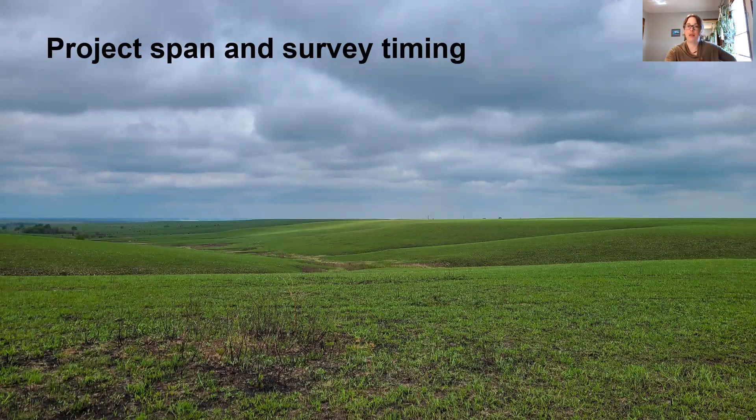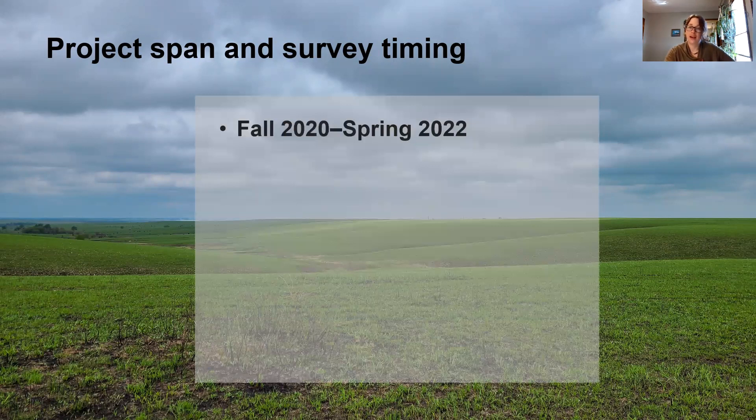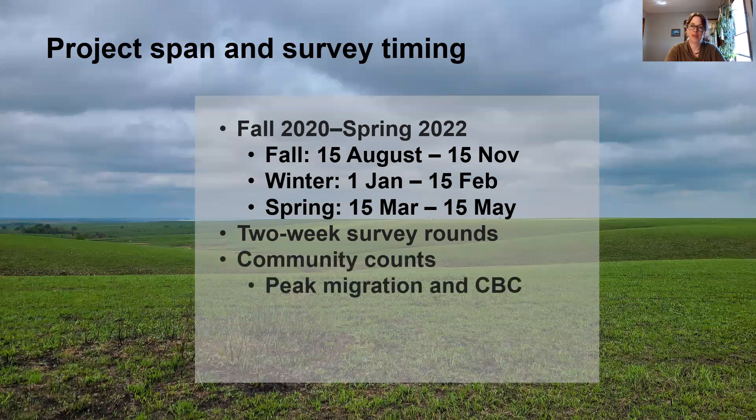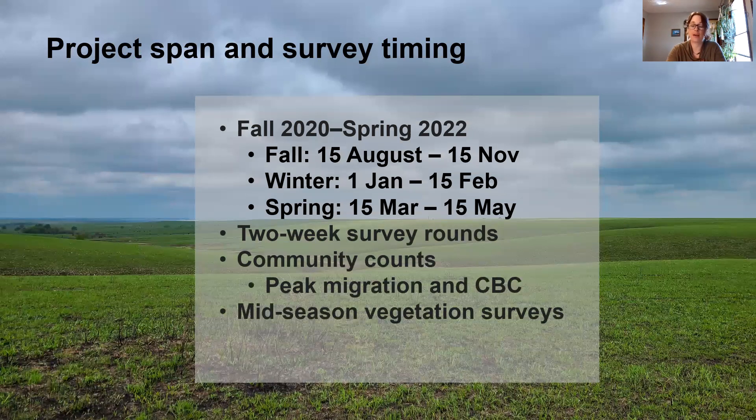To give you an idea of the span of the project, I started data collection in fall of 2020 and will go through spring of 2022. We have three survey seasons with the associated dates. I'm doing two-week survey rounds, meaning every two weeks throughout these survey seasons I will survey every single point at both study sites. Community counts are done during peak migration and to coincide with the Christmas Bird Count in winter. I'm doing mid-season vegetation surveys to determine visual obstruction patterns, and in the spring I'm doing greater prairie chicken lek counts.